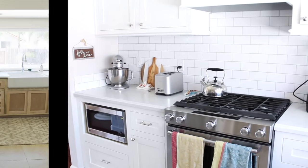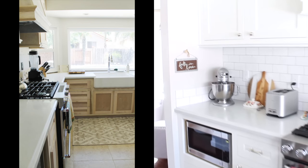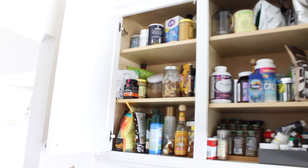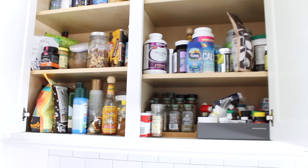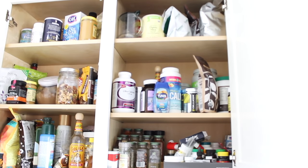I'd rather have all the prep space since our kitchen is very small than have extra storage — we just make it work. Up top I have all my baking stuff — mixes, sauces, oils, and that sort of thing. On the right side is where we have all of our spices, vitamins, protein powders, and supplements.